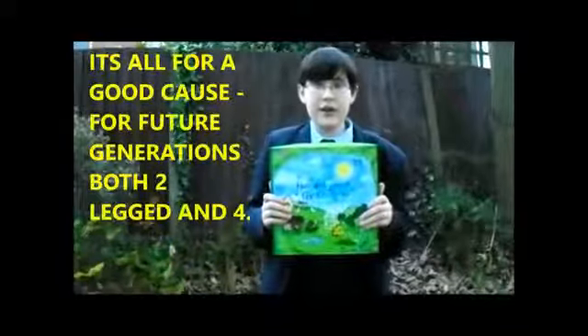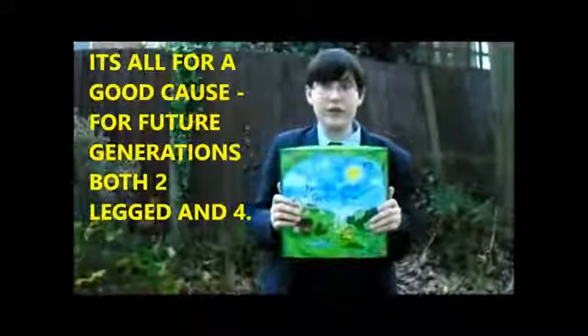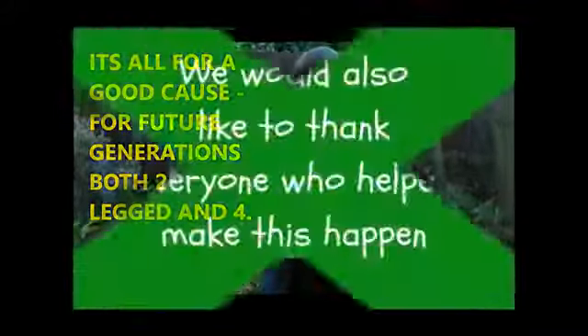So please give us what you can — it's all for a good cause and to help our future generations, both two-legged and four. Thank you for watching.